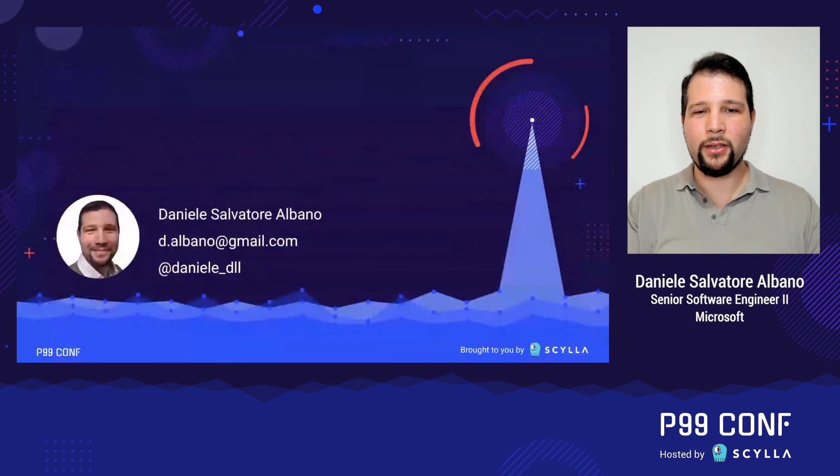Here are my contacts. Feel free to reach out if you need to, and thanks for listening.